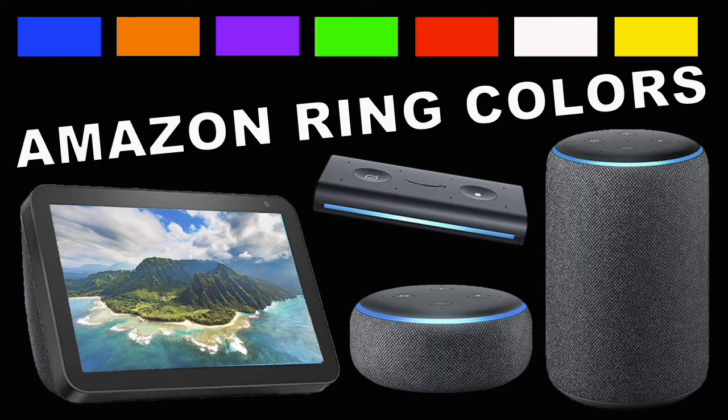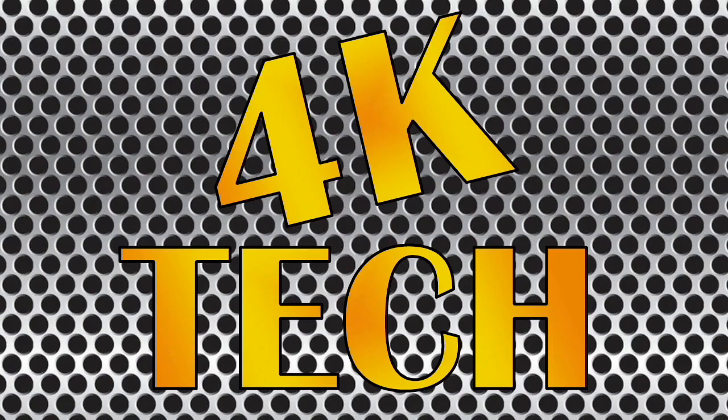And those are the basic Amazon Alexa colors and what they mean. Thank you for tuning in to 4K Tech.